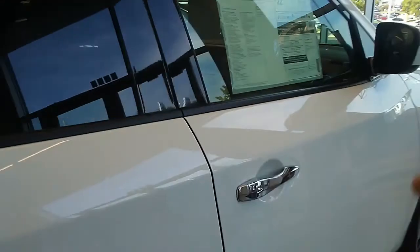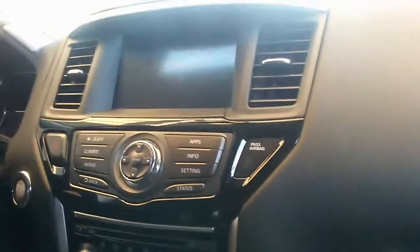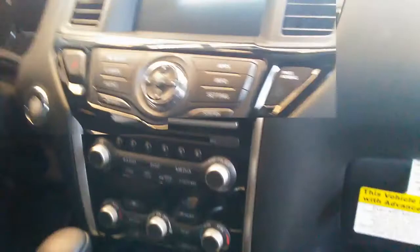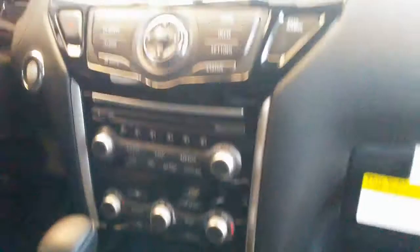Let's take a look inside real quick. This one comes with your backup camera, your blind spot warning system, all the new safety features, as well as the four-wheel drive, which is right there.